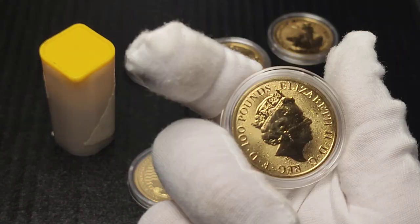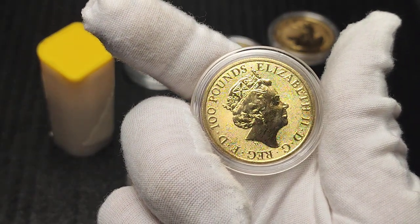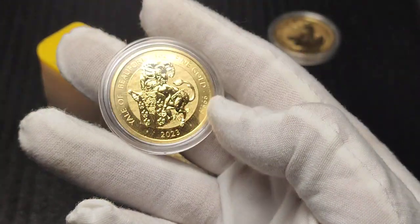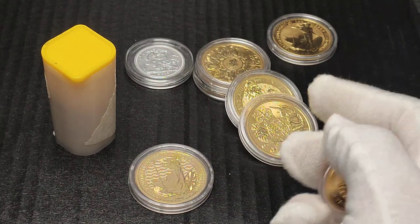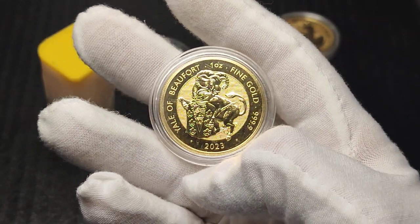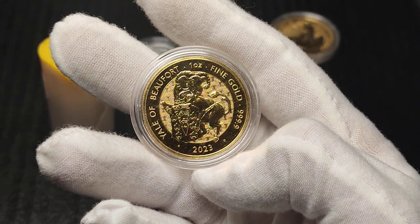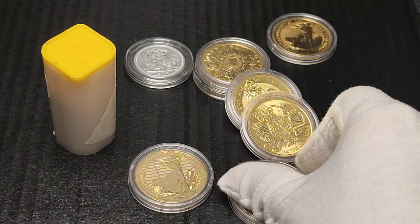Now, here we have the Yale of Beaufort, which is the Tudor Beast. This is the same £100 face value as the Britannia, so it is treated the same — as are some of these other British coins. But not the Krugerrands or Maples or anything like that. So if you're not from the UK, maybe that is not really a consideration. But maybe in your country you do have some tax advantages for certain coins.